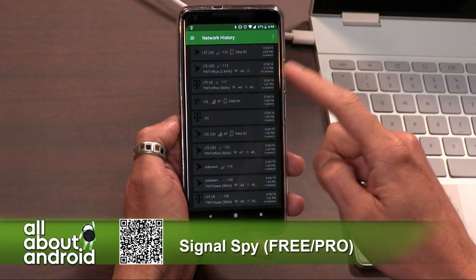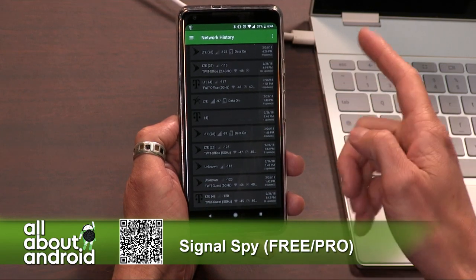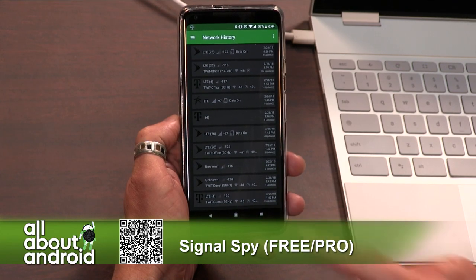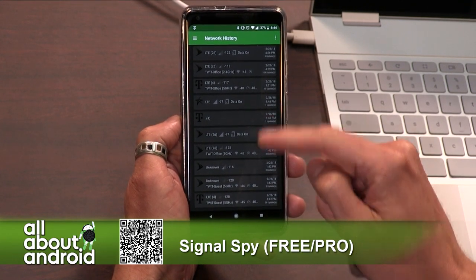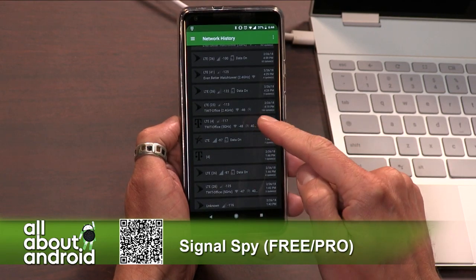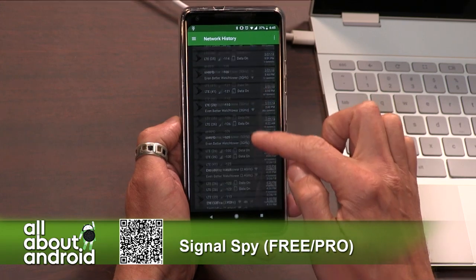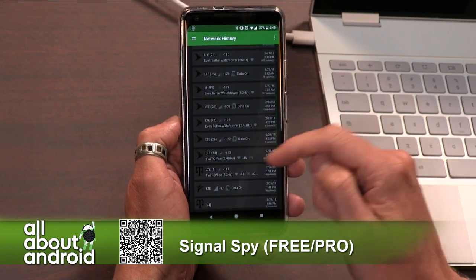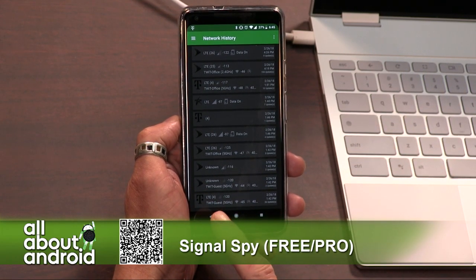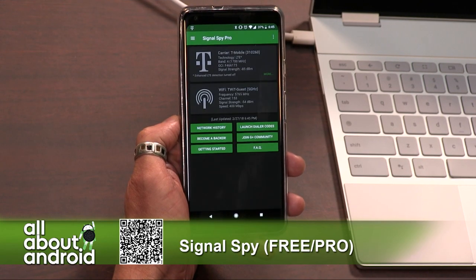And then you've got network history. It'll show you all the different times throughout your history, and I'm not sure how far back this goes. Today is the 27th, so this goes back to yesterday — I've been running it for a couple of days, so that makes sense. But it'll show me the different states of my phone: what have I been connected to? Was it Sprint? Was it T-Mobile? U.S. Cellular? It's kind of an interesting insight into your phone's usage of Project Fi and the service.